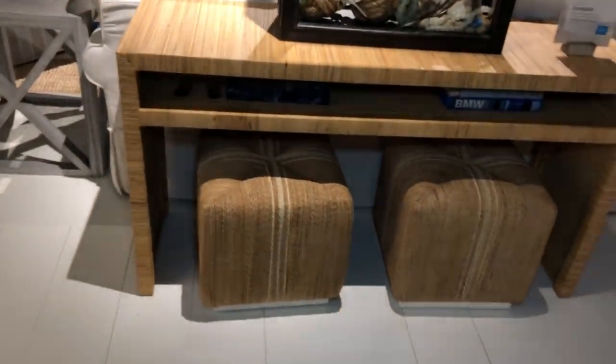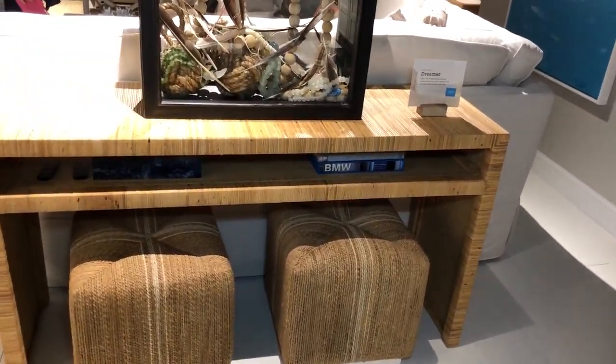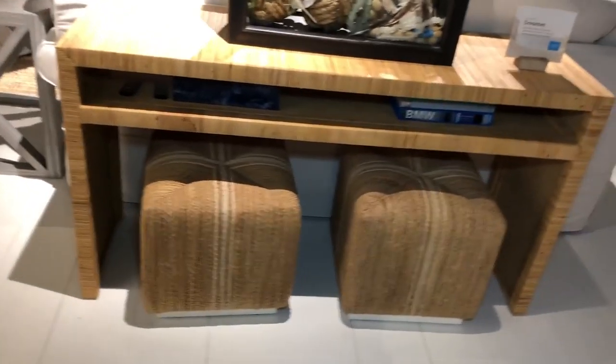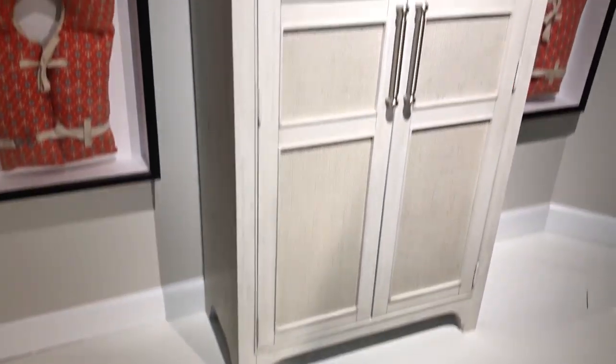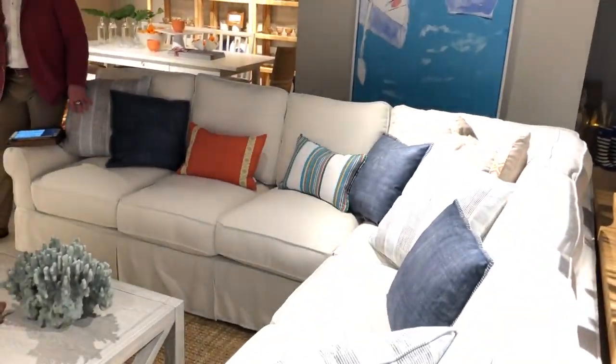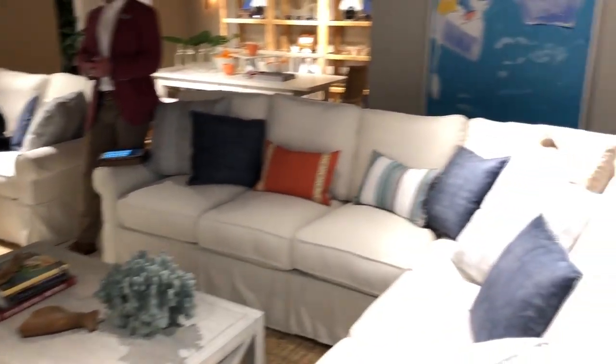I wanted you guys to see this table — it's one of my favorites. Isn't that cool? It's cool in the coastal context, but it would work in a more contemporary setting. You could do a lot with that. Fun X tables. More mixed materials with the woven inlay. Same story on the sectionals — they're not slip-covered, but they convey slip-covered with that long skirt.